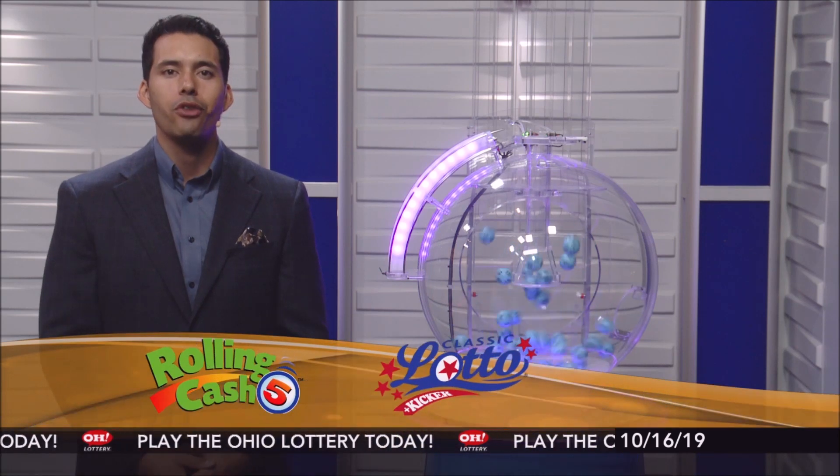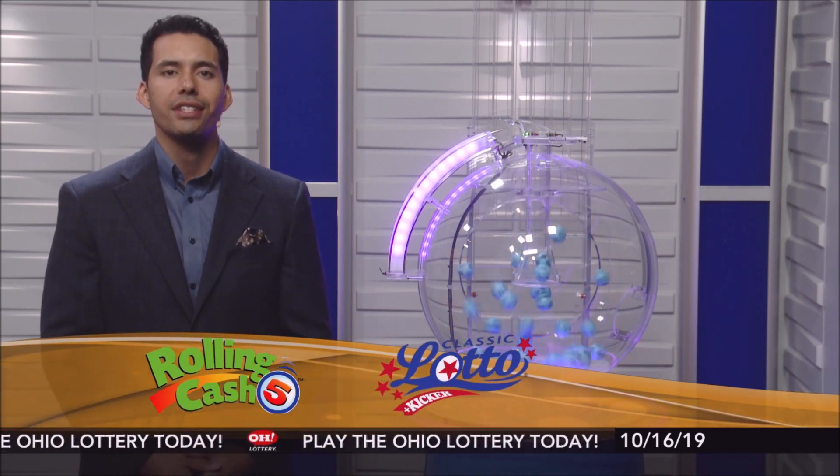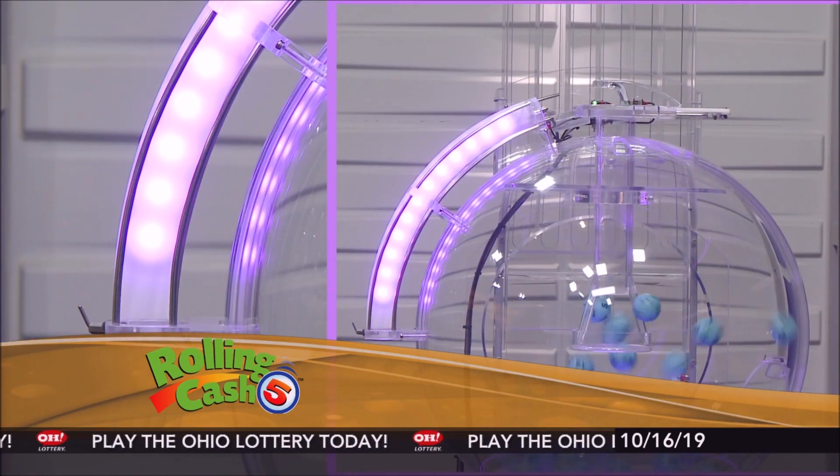Welcome to OhioLottery.com for tonight's Rolling Cash 5 and Classic Lotto drawings for Wednesday, October 16th. I'm Davis Aguila and here are tonight's winning Rolling Cash 5 numbers.